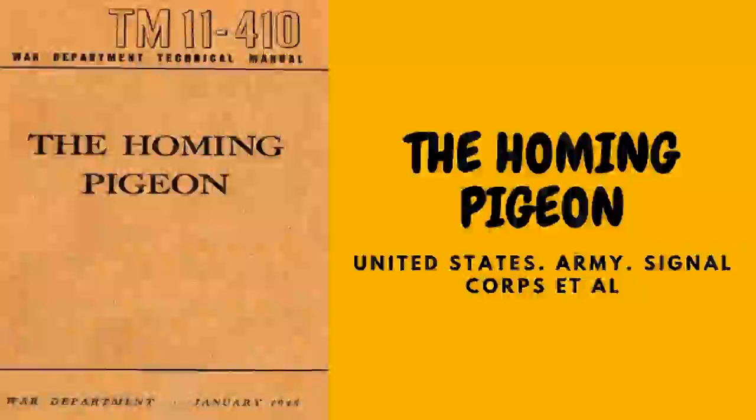Utility: the pigeon's usefulness to the Army is measured by the reliability and speed with which it returns to its loft. Speed and reliability are largely determined by the pigeon's strain, physical condition, training, and treatment. Therefore any lowering of standards for these factors will be a serious handicap. Further handicaps are discussed below. Section V sets minimum ability standards for properly trained, well-bred, healthy birds to be used by combat units as message carriers.